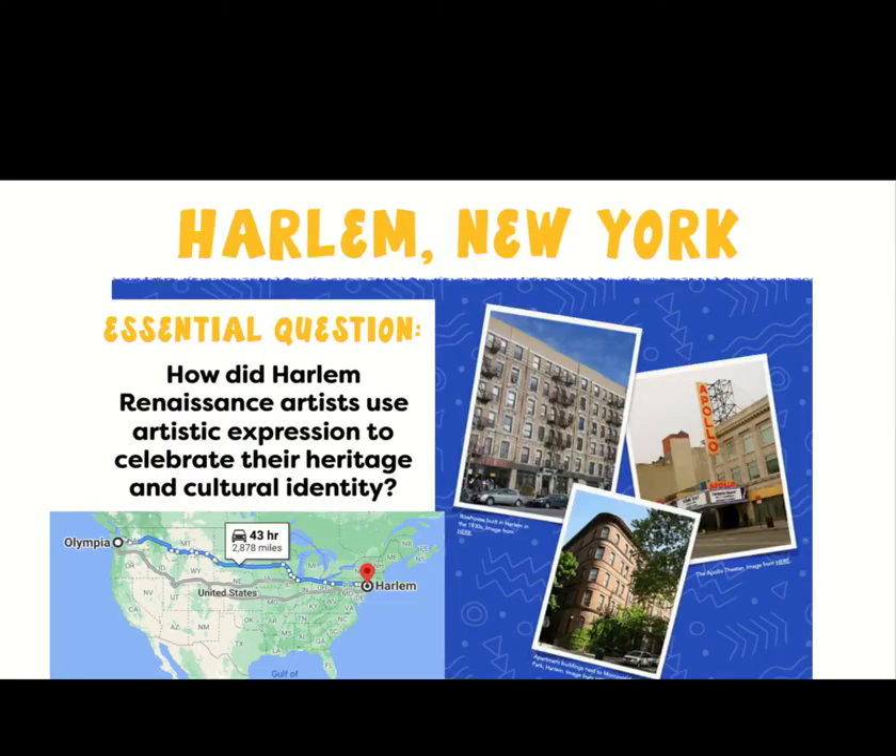This week for Art, we are going to focus on the Harlem Renaissance. And our question that we're going to keep in our minds is: how did these artists use their artistic expression to celebrate their heritage and their cultural identity?